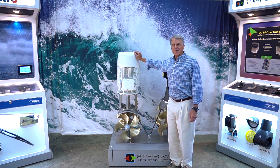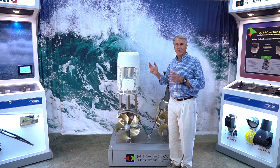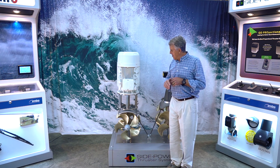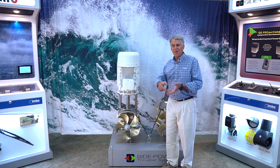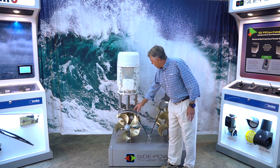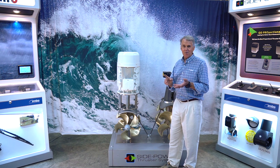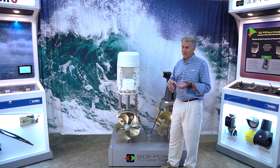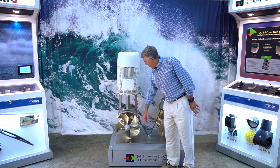Side Power's AC thrusters are made in 10-inch tunnels all the way up through 24-inch tunnels. The propeller, the gear, the gear leg, the saddle fitting — everything is identical to other thrusters from Side Power, whether it's a DC thruster, hydraulic thruster, or AC. They all share the same propulsion mechanism.